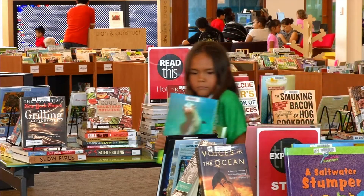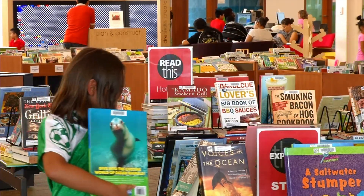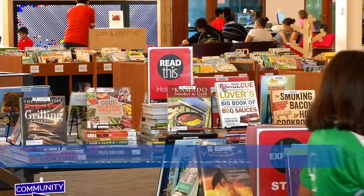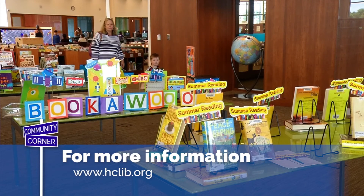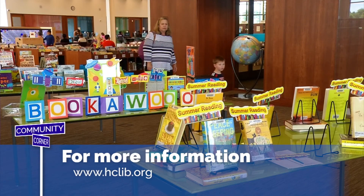For a full schedule of events and services at Brooklyn Park or any of the Hennepin County Libraries, go to hclib.org and click on events at the top of the screen.